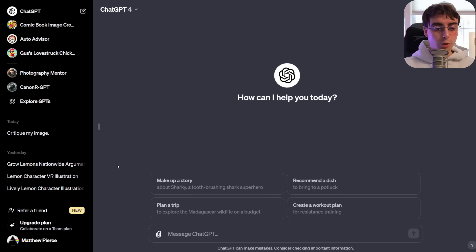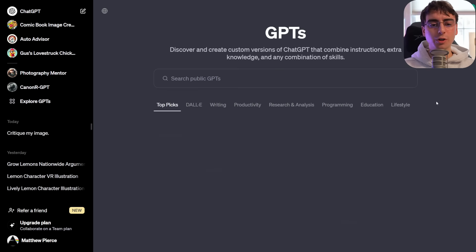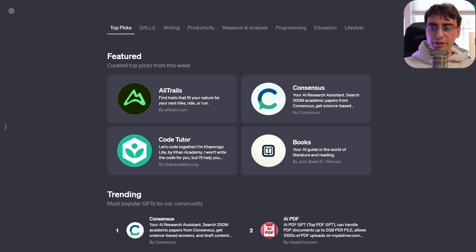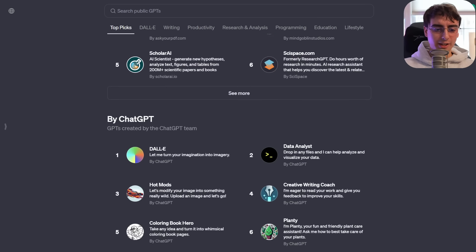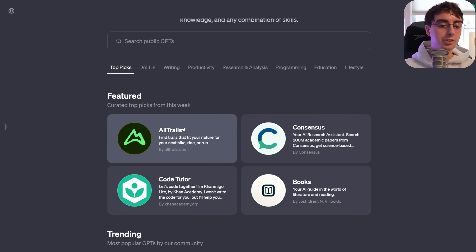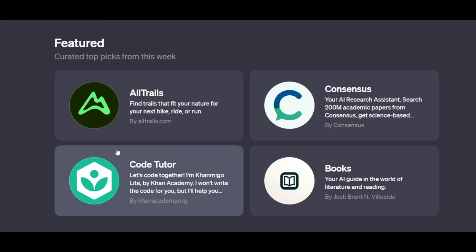Now let's dive into the brand new GPT Store, the highlight of today's video. You log into ChatGPT, then go to Explore GPTs — discover and create custom versions of ChatGPT that combine instructions, extra knowledge, and any combination of skills. It has a very App Store-esque vibe. First up you have the featured GPTs — the curated top picks. Three out of four of these are made by actual partner companies: AllTrails.com, Khan Academy, and ConsenSys.